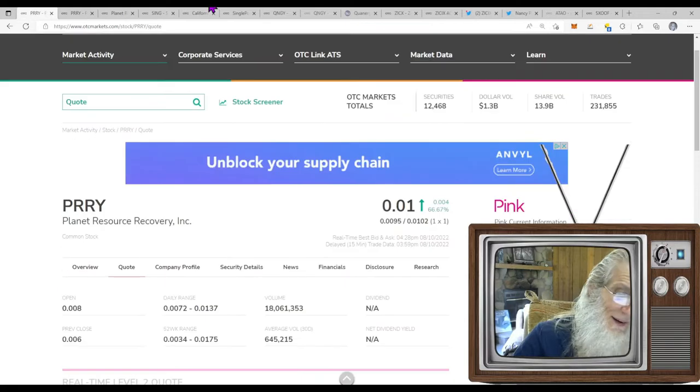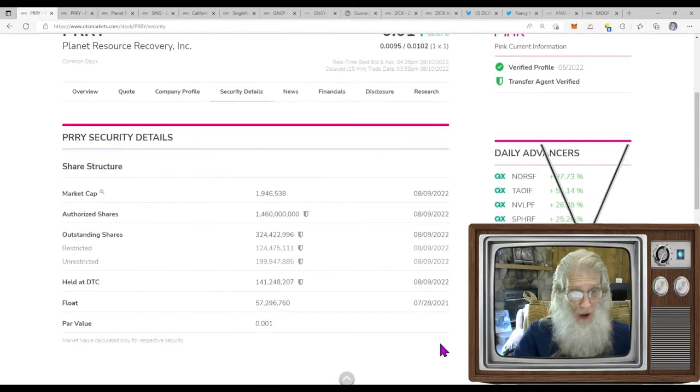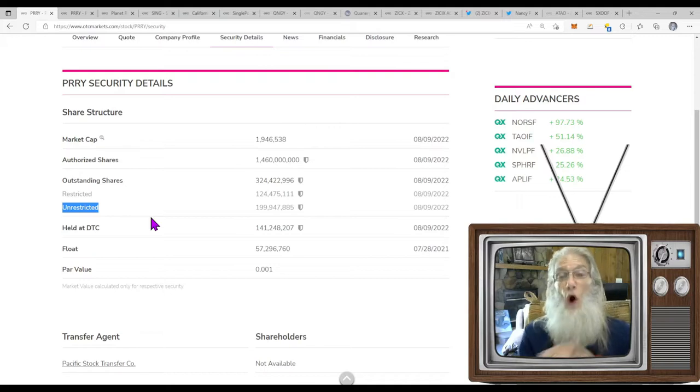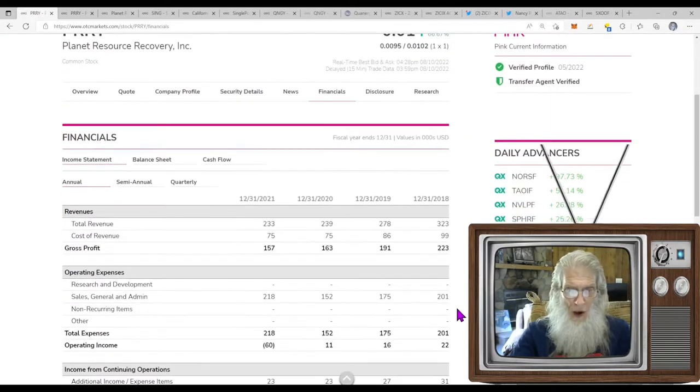What was the relative volume around this company today? They're normally doing about 645,000 shares a day; today they had a huge jump to 18 million — that's about 24 times normal volume. For the share structure, I always use the unrestricted shares as the float — these are shares that go on the open market. Restricted shares don't go on the market. Even though the float listed is 57 million, I think it's outdated — closer to 200 million unrestricted shares.